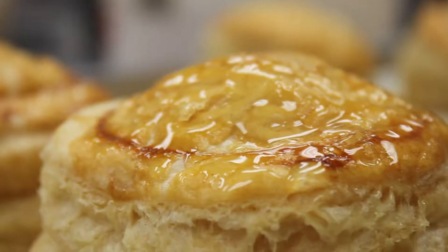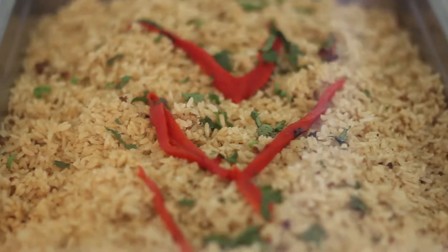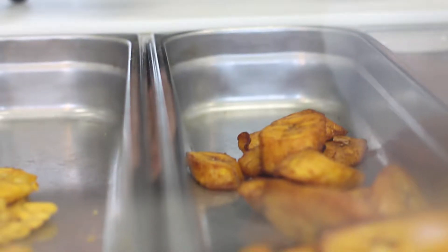Freshly made pastries, delightful breads, and an extensive lunch buffet served daily. Choose from a different assortment of rice, soup, chicken, pork, and beef dishes, along with plenty of plantains and tostones.